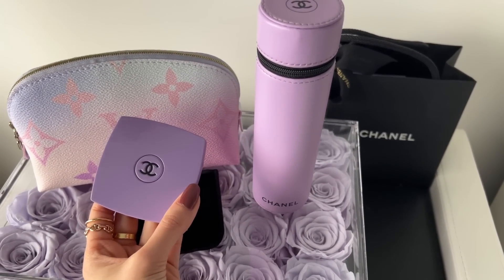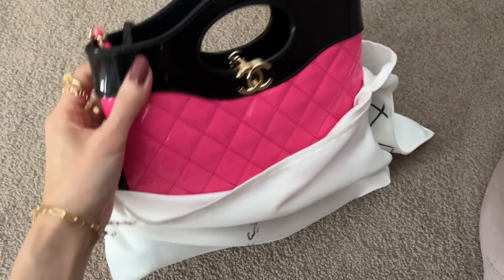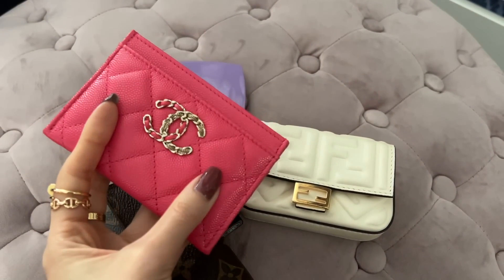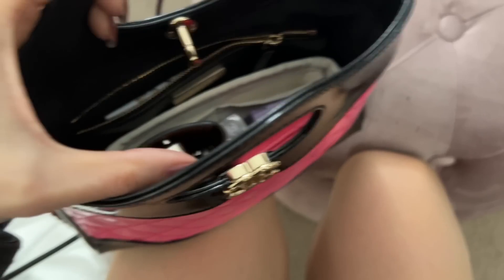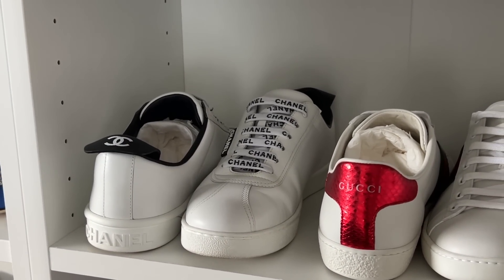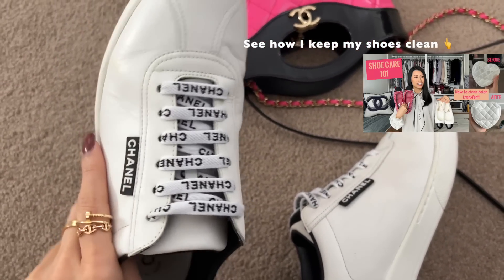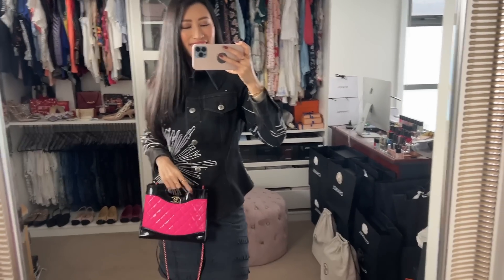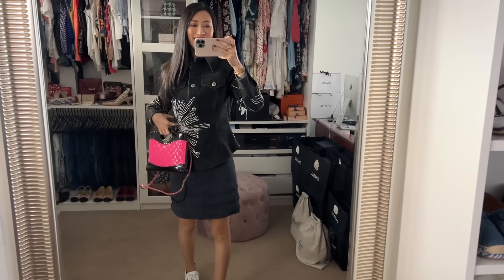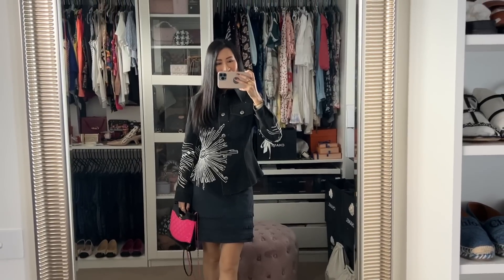Of course we have to take Barbie out again — if I do end up getting a new bag today I want to use her a few more times. I've been using my Fendi nano baguette, but I'll change it into the 20K card holder just to save space. I'm going with my Chanel sneakers today. Here is the finished look — my little Barbie bag from 23A, this Chanel jacket, a suede skirt, and Chanel sneakers. Let's go shopping!